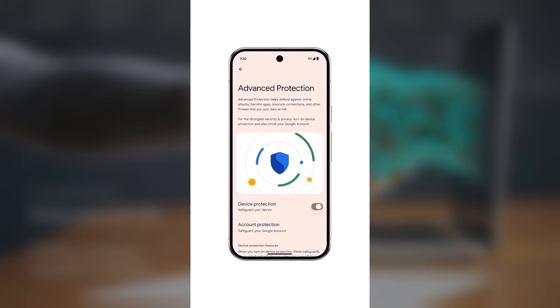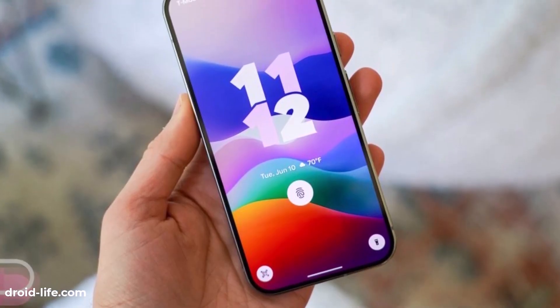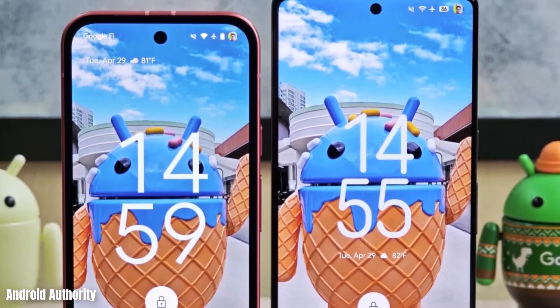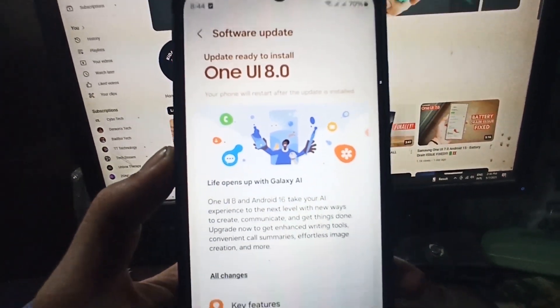There's a powerful new security feature in Android 16 that we'll hopefully see in Samsung's One UI 8 update too. From shady apps to weak connections, your phone faces all kinds of threats. Luckily, Android has built-in security tools to help protect your device and data, and with Android 16, Google is taking that protection to the next level with Advanced Protection Mode.